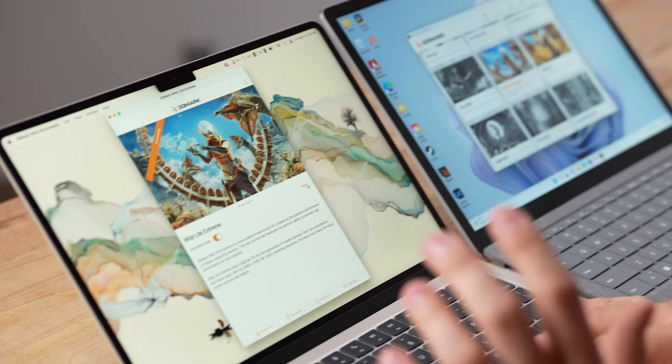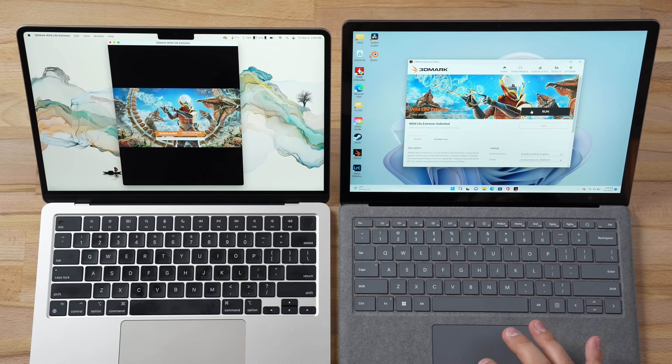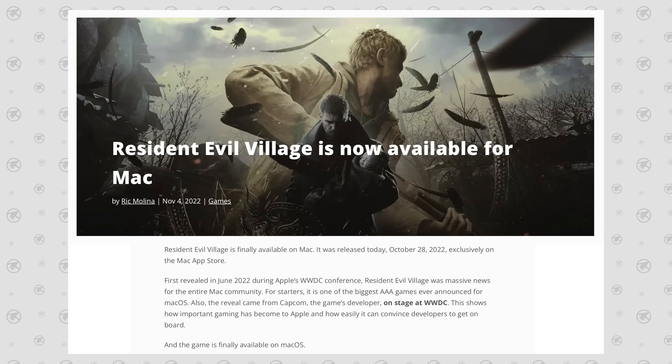There are also major display differences, but first let's look at graphics. Running 3DMark Wildlife Extreme for gaming performance: the MacBook has over twice the FPS — 41.3 compared to 20.15. Windows has more games overall, but on macOS some developers are starting to take it more seriously; for example, Resident Evil was recently released.